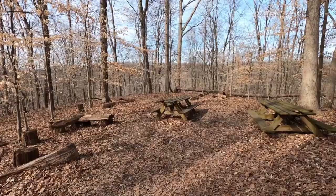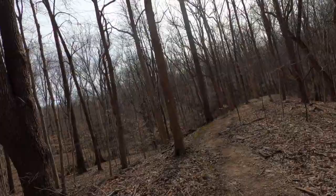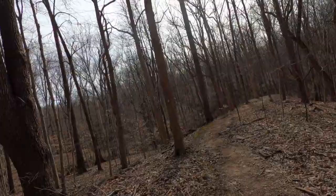About a mile into the hike at the overlook, we have a nice little place to do a picnic. And we're back on the ravine trail. Almost done with the hike.